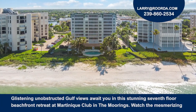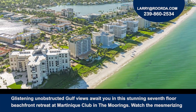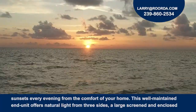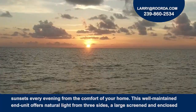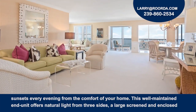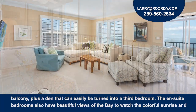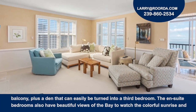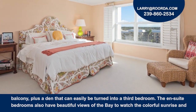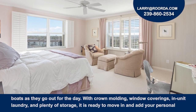Glistening, unobstructed gulf views await you in this stunning 7th floor beachfront retreat at the Marconique Club in the Moorings. Watch the mesmerizing sunsets every evening from the comfort of your own home. A well-maintained end unit offers natural light from three sides, a large screened and enclosed balcony, plus a den that can easily be turned into a third bedroom. The ensuite bedrooms also have beautiful views of the bay to watch the colorful sunrise and boats as they go out for the day.